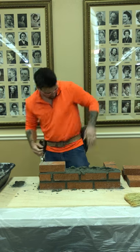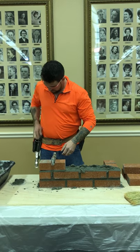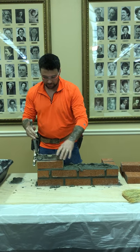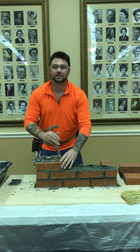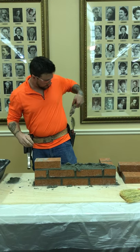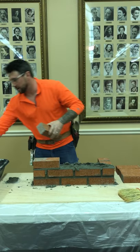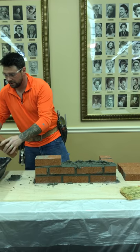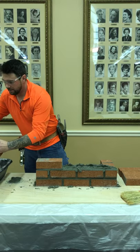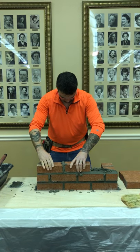If you walk onto a bigger job site, you'll actually see them doing it all by hand mixing. But since this is a small project, I just bought it pre-mixed. You can buy it as a type S mortar mix. You want to make sure that you fill the head joints — these are the head joints right here. You always have to make sure those are completely filled.